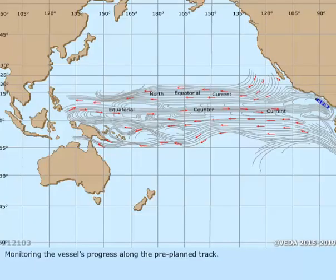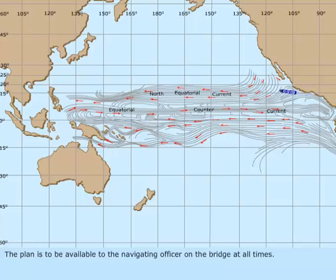Monitoring the vessel's progress along the pre-planned track. The plan is to be available to the navigating officer on the bridge at all times.